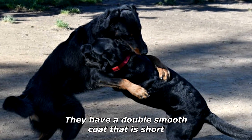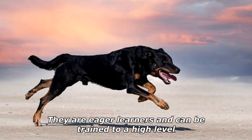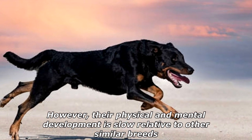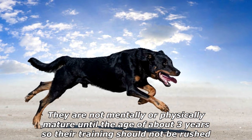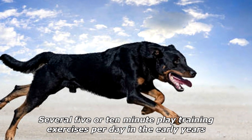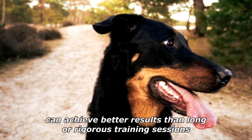They have a double smooth coat that is short. They are eager learners and can be trained to a high level. However, their physical and mental development is slow relative to other similar breeds. They are not mentally or physically mature until the age of about three years, so their training should not be rushed. Several five- or ten-minute play training exercises per day in the early years can achieve better results than long or rigorous training sessions.